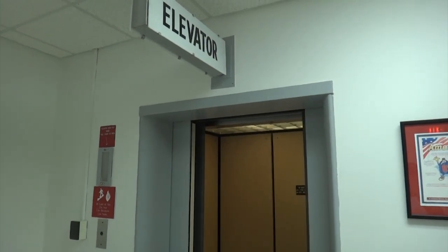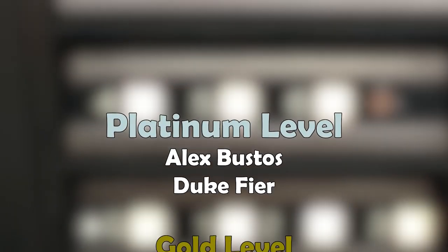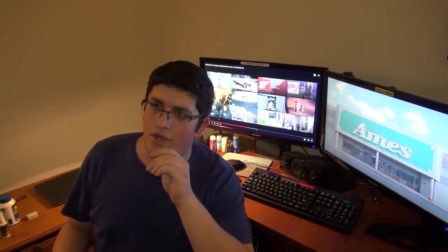And there it goes and that's it. Tinkle Bird says a huge thank you to all our patrons. The video's over.